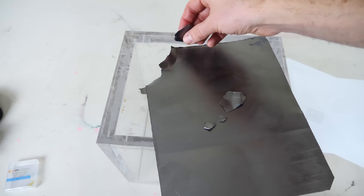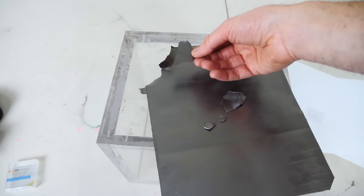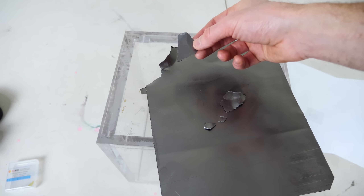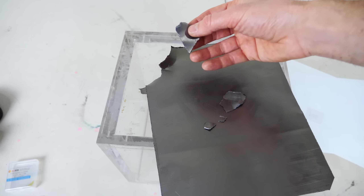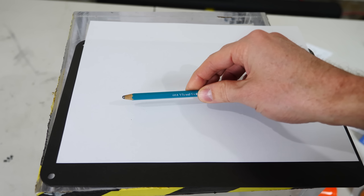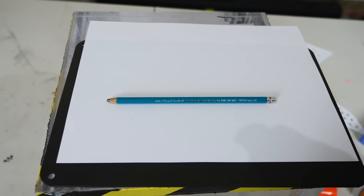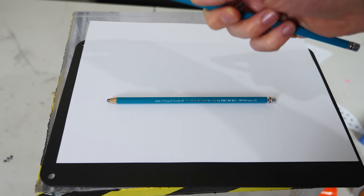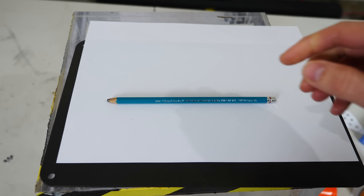Now, if you don't have these sheets of graphite, you can actually just use a pencil. Pencil lead is actually made of mostly graphite. The softer the pencil lead, the more graphite there is in it. I'm going to be using a pencil that has a lot of graphite, but you can actually use one that doesn't have a lot of graphite in it as well and you should still be able to find pieces of graphene.